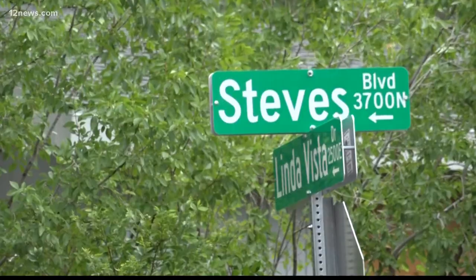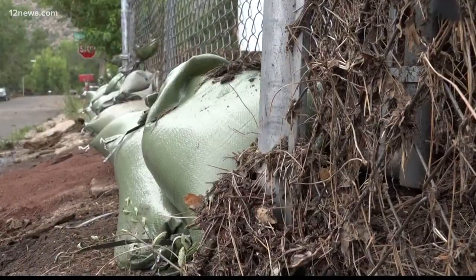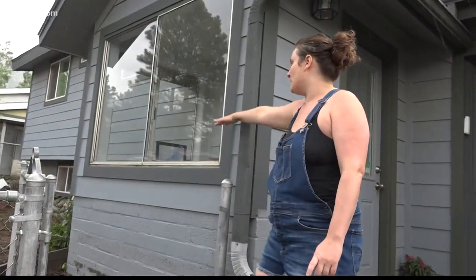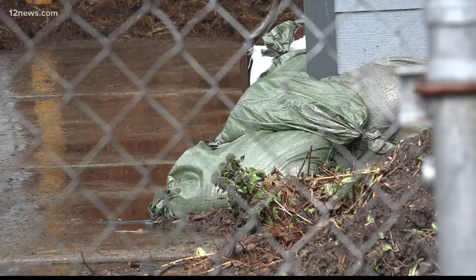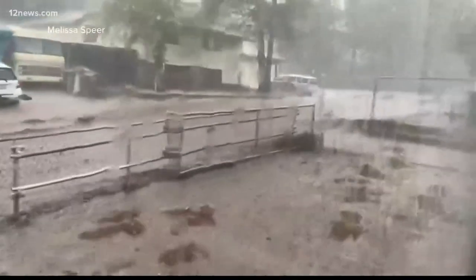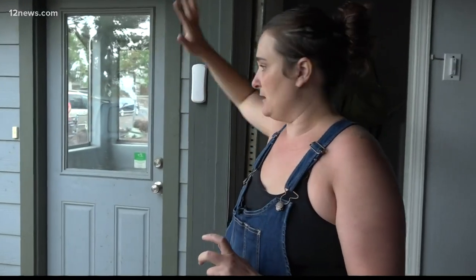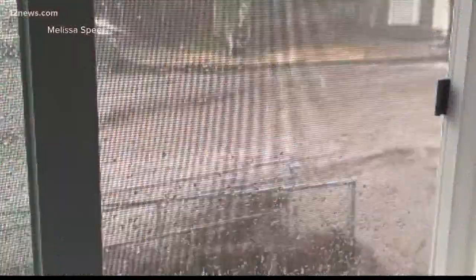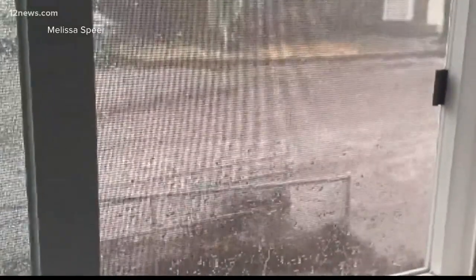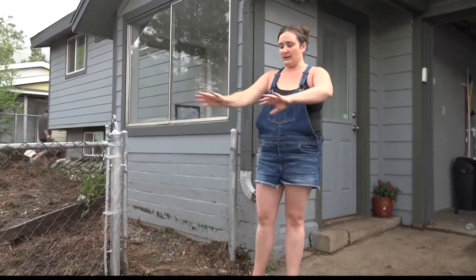In a flash Wednesday, Steve's Boulevard in Flagstaff turned into something seemingly out of a movie. The water was probably all the way up to here. Melissa Spear, looking out her mudroom, found just a huge river of debris, logs and trees. Outside, her fence keeping in everything flowing down — at one point overflowing over and onto the car.